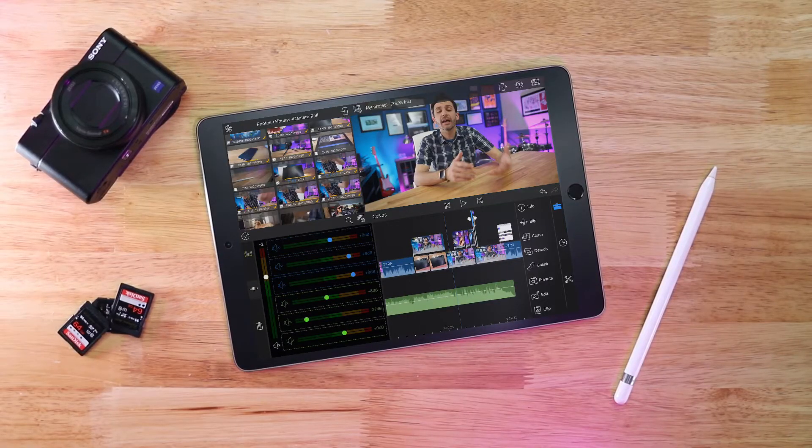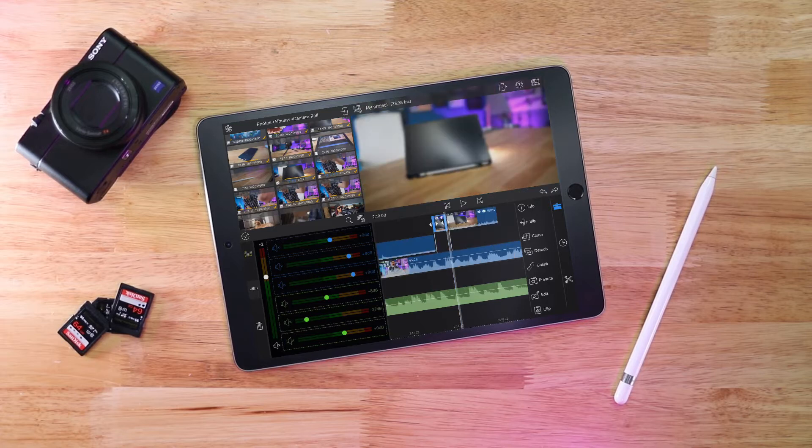Some of the limits to LumaFusion are that you can only have three layers of video and three layers of audio, but even that goes pretty far beyond what you would be able to do with other apps. Editing on a tablet still has its constraints because no matter what, you're still editing on a tablet. Three layers of video and three layers of audio is probably pretty good for any of the projects you're realistically going to do on an iPad. For huge, massive projects, you're still going to need a desktop editor.